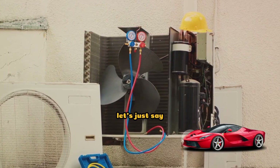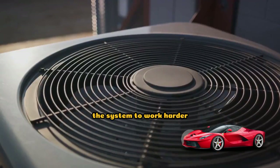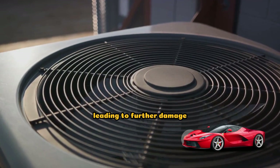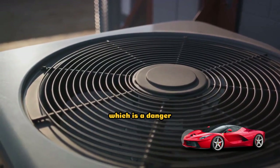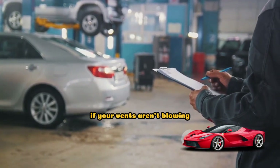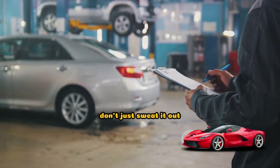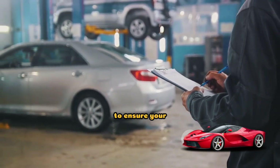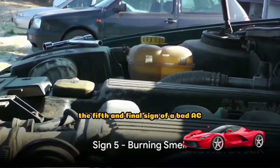And what if you ignore it? Well, it's not a good idea. A blocked AC condenser can cause other parts of the system to work harder, leading to further damage. It can also result in your AC system overheating, which is a danger you definitely want to avoid. So remember, if your vents aren't blowing like they used to, your AC condenser might be the culprit. Don't just sweat it out — get it checked to ensure your car stays cool and your AC system stays healthy.